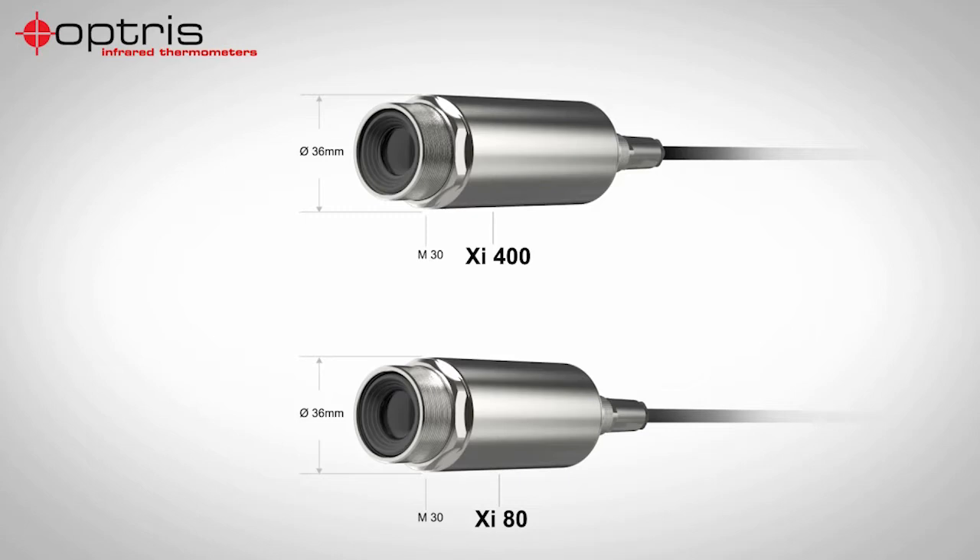On the other side, the units are getting more rugged and compact, also based on detector development because the pixel sizes are getting smaller. This allows us to make a very compact and small camera design. And also for fast processes like laser treatment and processing, it's possible to use this camera — it's very important that you have a fast response time from the cameras or sensors.